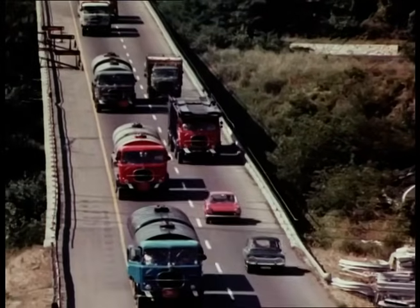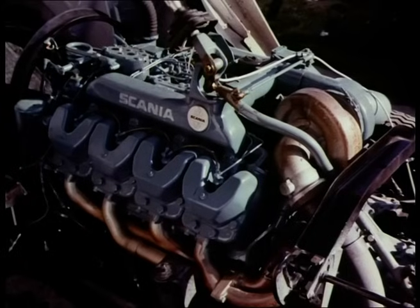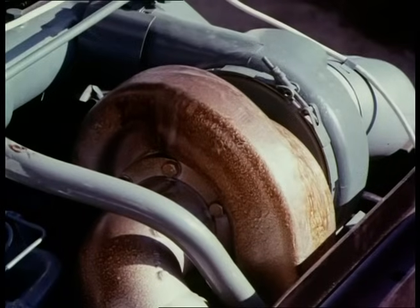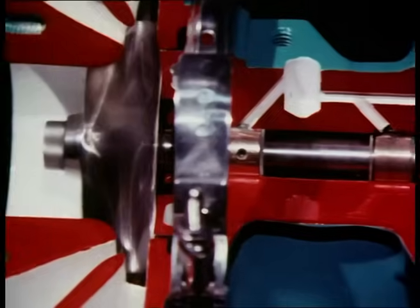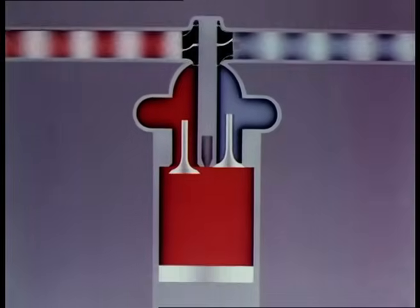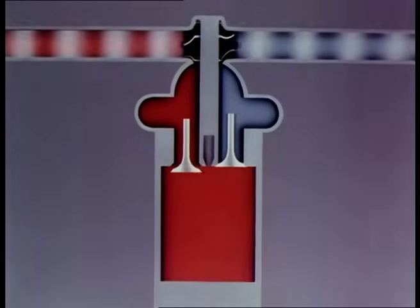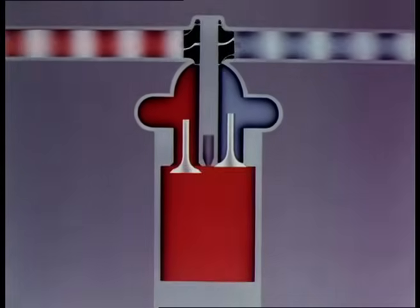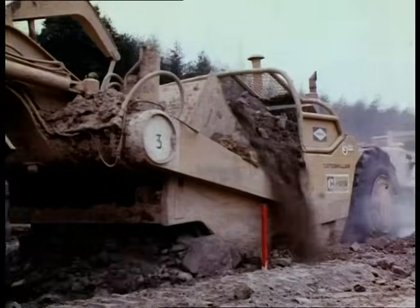For road transport vehicles, there's a demand for engines which give more power without themselves being any heavier. One way of achieving this is to fit the engine with a turbocharger. A small turbine is driven by the engine's exhaust gases at speeds of up to 120,000 revolutions per minute, coupled to an impeller drawing in fresh air, so the air going into the cylinder is already compressed and a greater weight can be packed in. Each combustion burns more air-fuel mixture and thus produces more energy. Turbochargers increase engine output by about 25%, and they're widely used on many large trucks and on earth-moving plant.